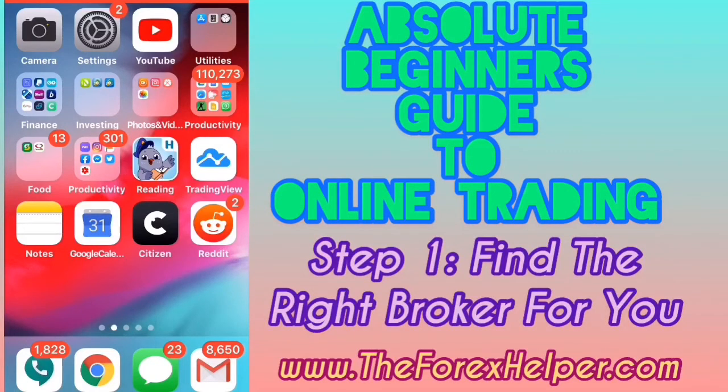Welcome, this is Gabriel the Forex Helper. I'm making this video for absolute beginners — those of you who are brand new to the world of online trading, forex, and other financial markets, whether it's cryptocurrency, stocks, indices, or whatever financial market. This network, the Wise Investors Network, is a very good network to join and will help you along your journey towards financial success.